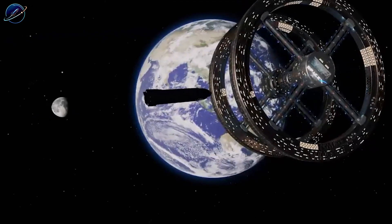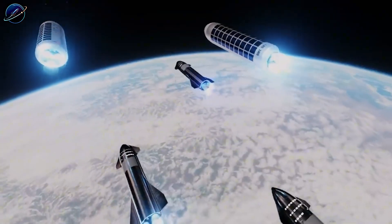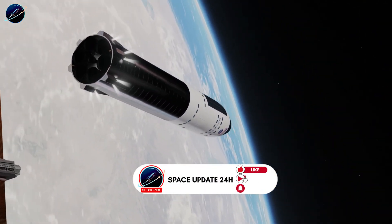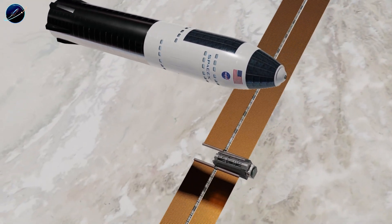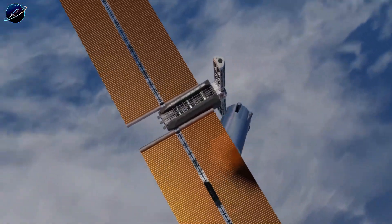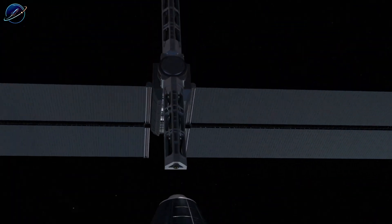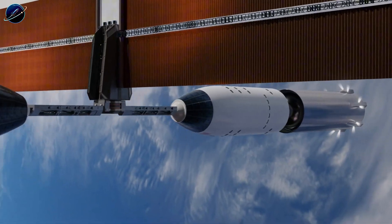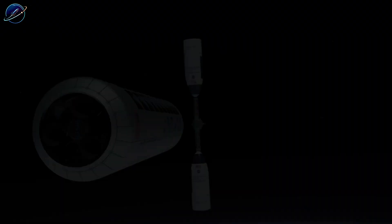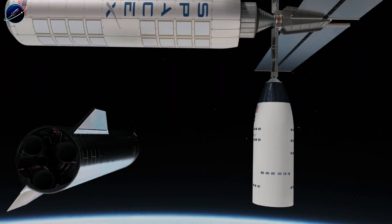SpaceX's rotating station changes everything. As the wheel spins, centrifugal force pushes outward against the outer modules, creating artificial gravity ranging from 0.3G to full Earth gravity, depending on rotation speed and diameter. The beauty of using Starship is scale — each module is enormous, and the overall wheel diameter could exceed anything previously attempted. Why does diameter matter? Because a larger radius means slower rotation for the same gravity level. This is critical for human comfort. Smaller rotating stations must spin rapidly, causing severe motion sickness and disorientation. The Coriolis effect becomes unbearable — turn your head and the world seems to twist sideways.